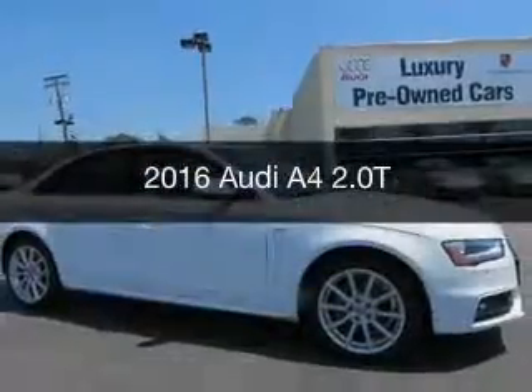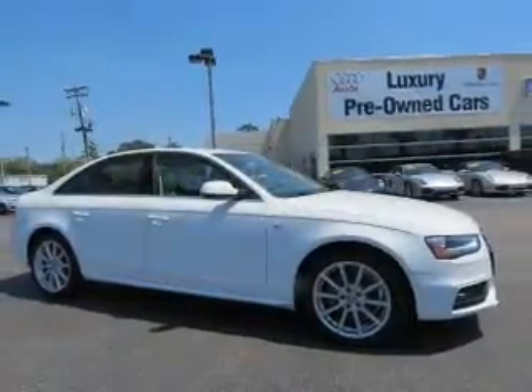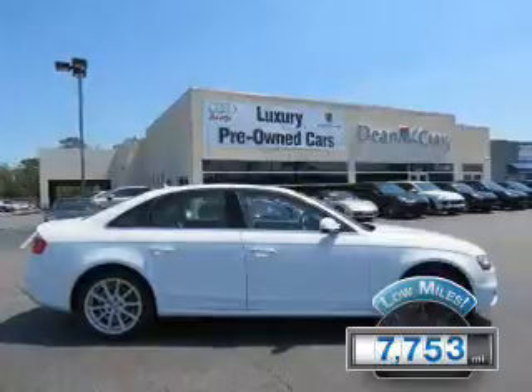This is a used 2016 Audi A4. It's powered by all-wheel drive, engine, and manual transmission. With fewer than 8,000 miles, this vehicle is like new.